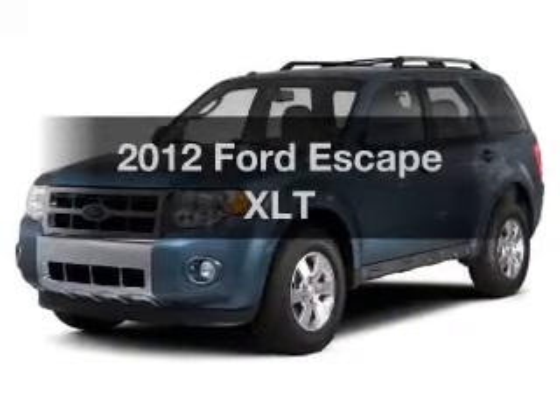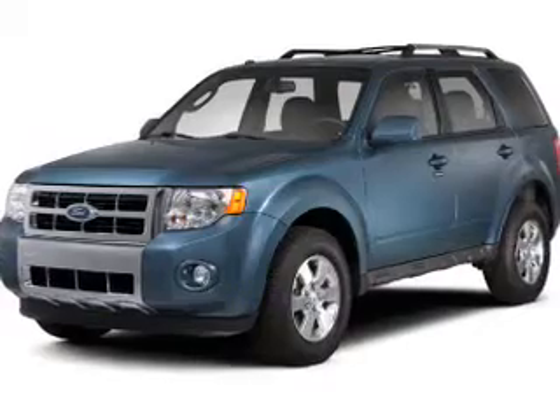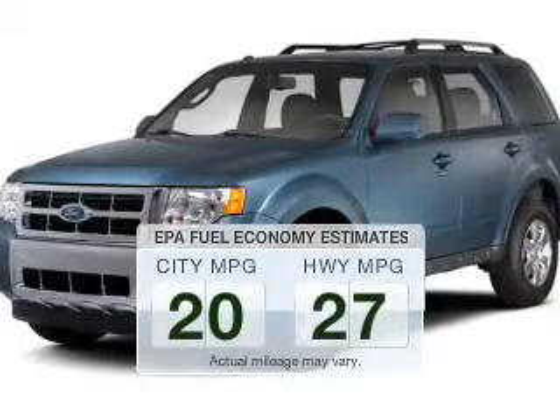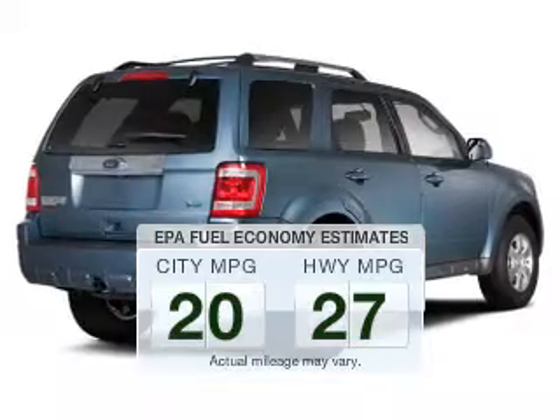Introducing the 2012 Ford Escape. If you're looking for an automobile with great attributes, look no further. Save your money and make less trips to the gas station when driving this fuel-efficient vehicle.